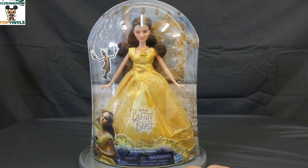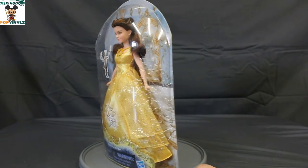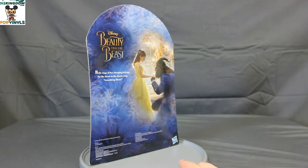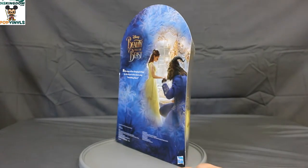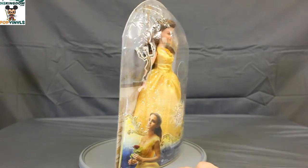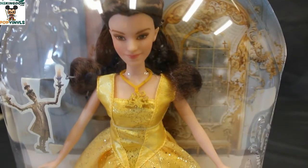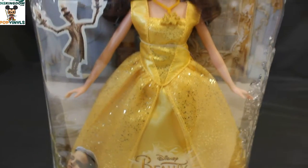And the last version of Bell we have here is the Enchanting Melodies Bell. This Bell looks similar to the Enchanting Ballgown Bell, but the dress is not as fancy. However, Bell sings a phrase from the song 'Something There,' which is the feature of this doll. Let's check it out. Here's a closer-up look of Enchanting Melodies Bell — the dress is not as fancy as the Enchanting Ballgown Bell.